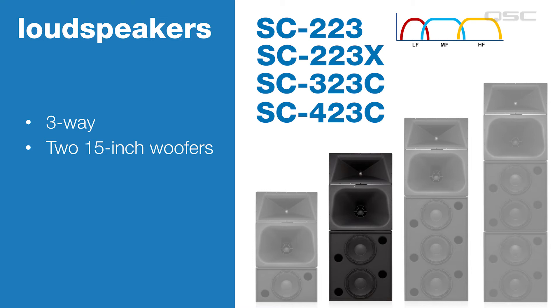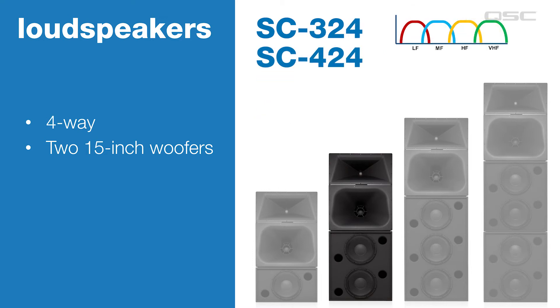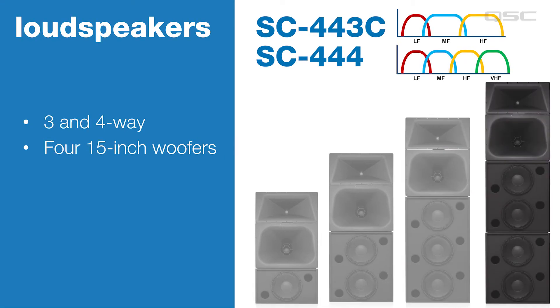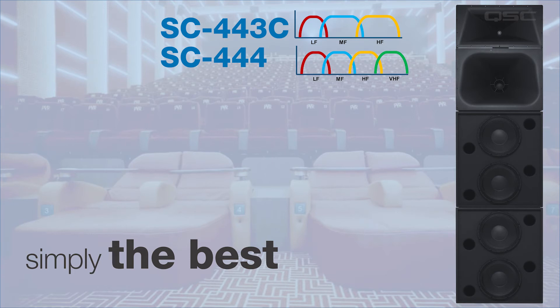The SC223, 223X passive, 323C, and 423C are all three-way systems. Note that the SC223X is selectable passive or bi-amp. The SC324 and 424 are both four-way — the difference here is the higher power 4000-series low frequency drivers and the coaxial high and very high frequency driver. Our three-woofer models include the SC433C, a three-way model, and the SC434, a four-way model. Likewise, our four-woofer models come in both three and four-way versions: the SC443 and SC444. This is the largest system we offer, accommodating the largest premium cinemas with the best possible high-performance sound.